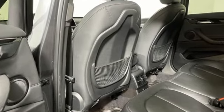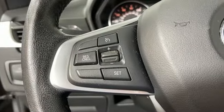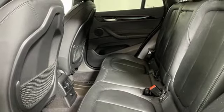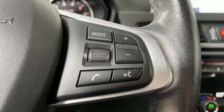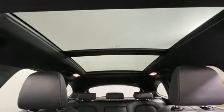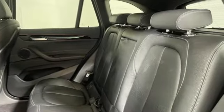Intercooled turbo inline four-cylinder engine, gas pressurized shocks, Bluetooth wireless audio streaming, memory exterior door mirror settings, dual zone climate control, external memory control, connected drive services essential, driver memory seats and automatic transmission.